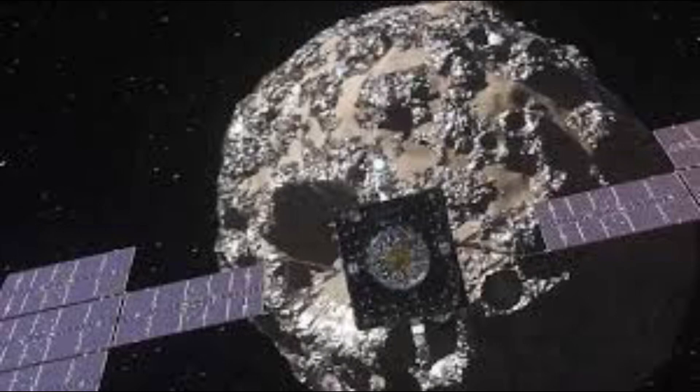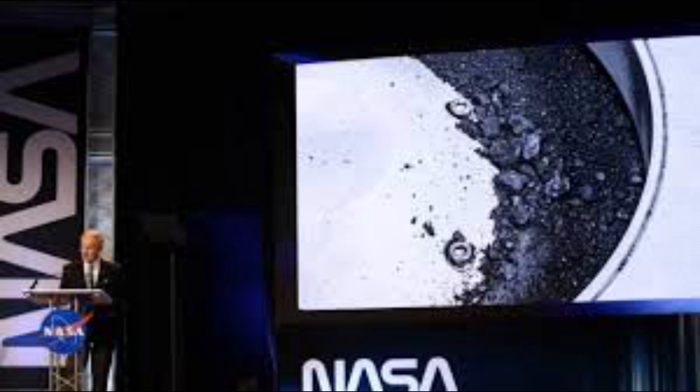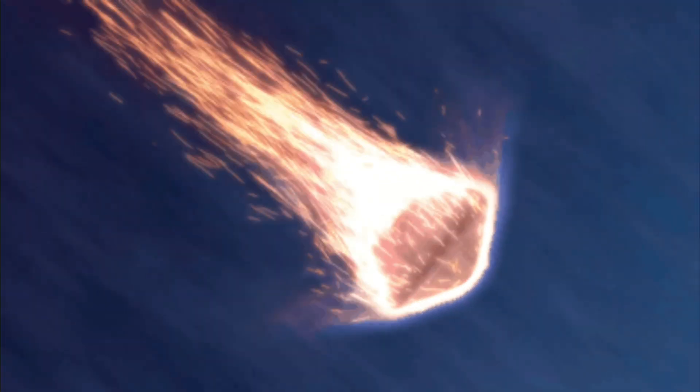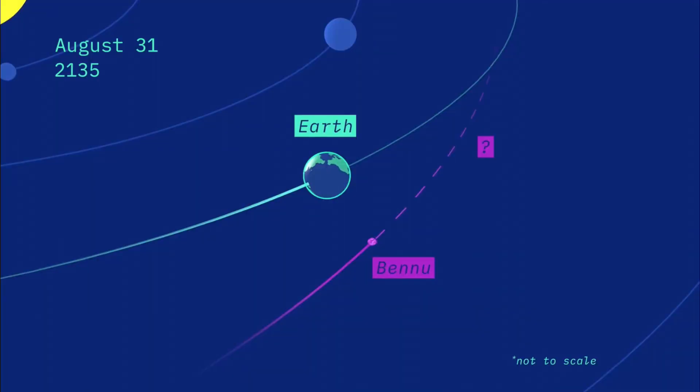Welcome. NASA's first asteroid sample came to Earth. Let's see how NASA achieved it and what they found with that sample. Welcome to our channel, Info Time. The closest asteroid to the Earth is Bennu. NASA has collected a sample of this asteroid and brought it back.